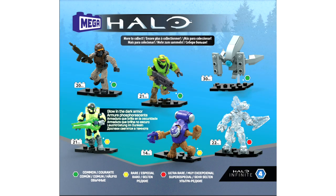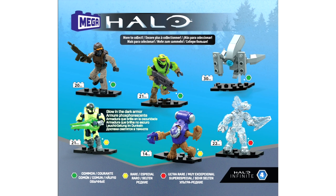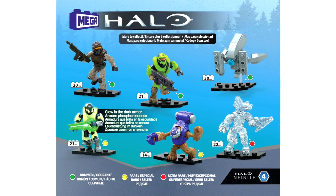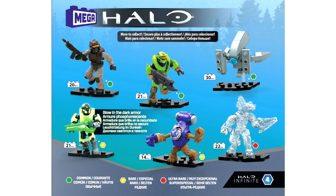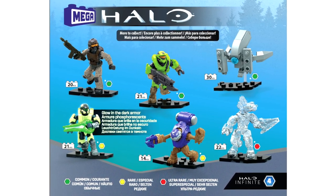And would you look at that rarity? It was such a relief to find out that the Sentinel was a common figure in these blind bags. I don't want it to be the ultra rare — I don't want one per box. The Jackal Sniper, I'm very happy with the AC being one per box. Grunt as well being a rare. This is really good choices.